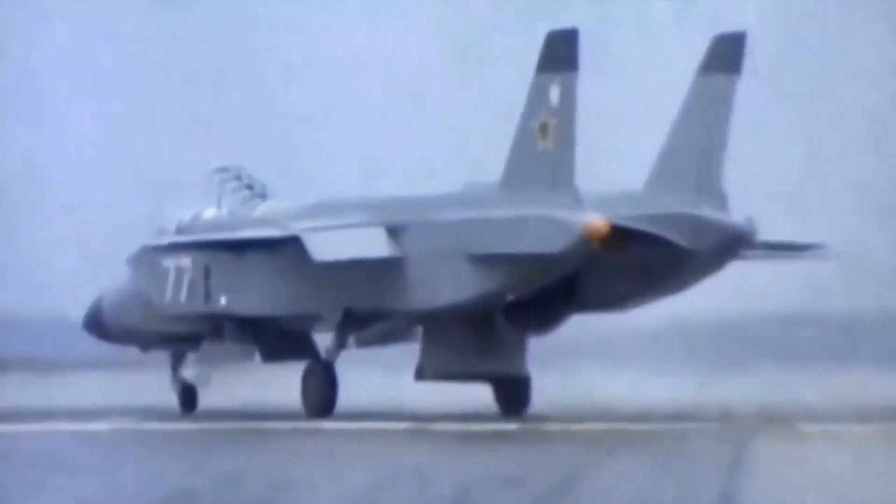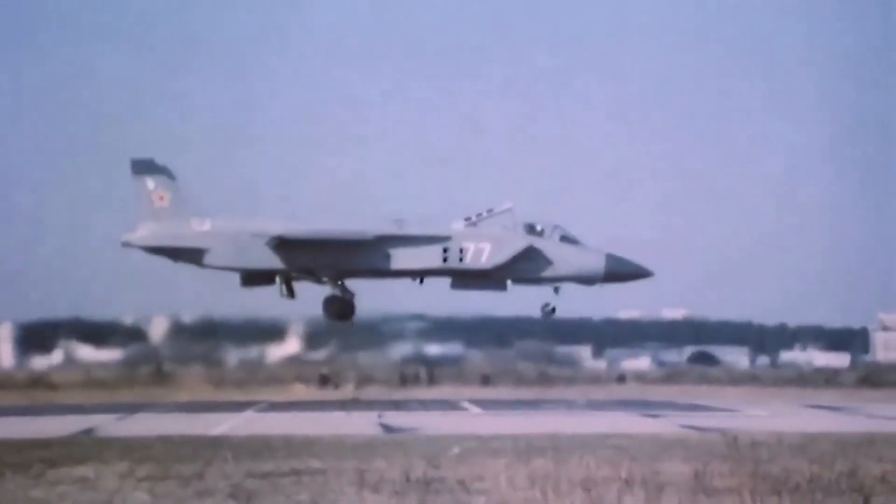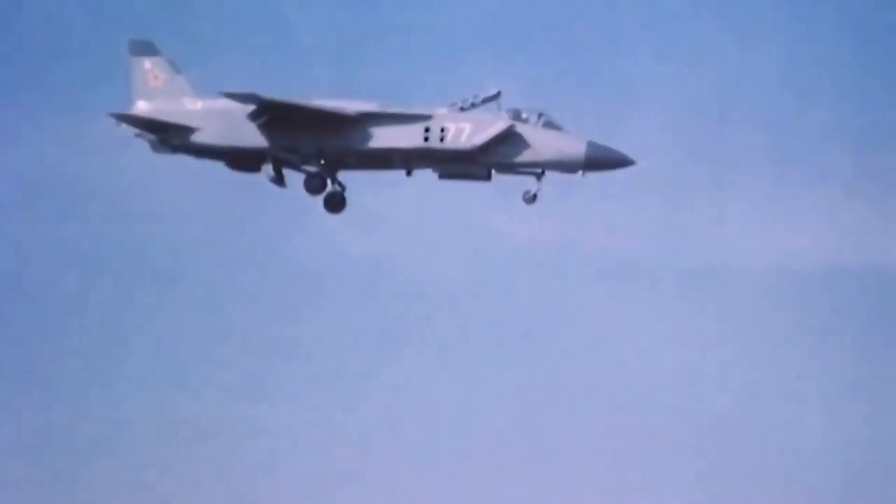The Yak-141 could also hover in mid-air and transition from vertical to horizontal flight, or vice versa, in a matter of seconds, thanks to its vectored thrust and lift systems.